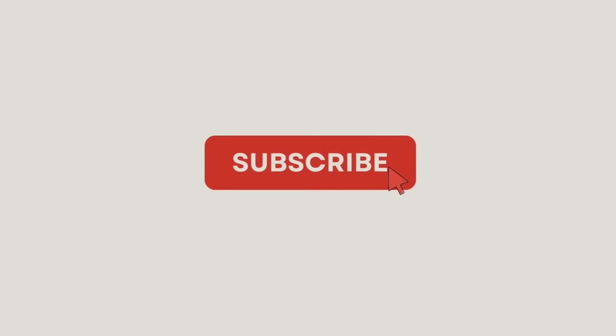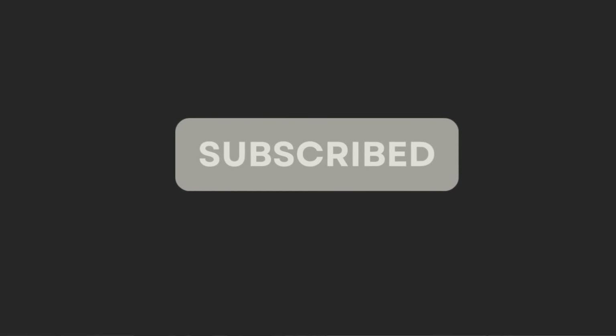Thanks for watching. If you're new to our channel or haven't subscribed yet, please subscribe — we wouldn't want you to miss out on all the exciting stuff coming up, and it'll help us get the videos out to more people. Go ahead and do it right now.